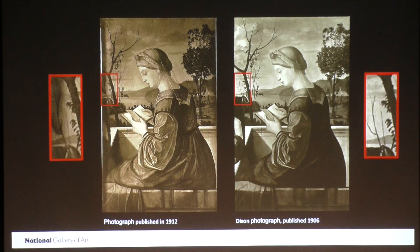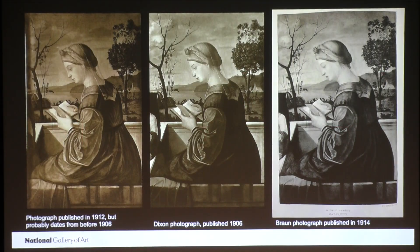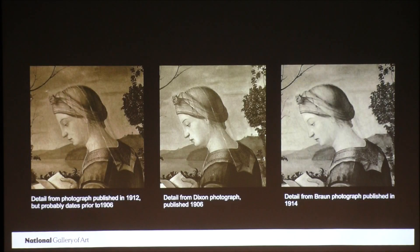But a different photo of the painting was published in 1912 — yet it was probably taken prior to the Dixon photo. It shows leaves on the small tree on the left and a difference in the parapet under the Christ child. This indicates that the painting was treated between the dates of these two photos because the different restorers chose to in-paint the damages in different ways. A third photo of the painting was published in 1914, but this one shows the treatment of the parapet to be the same as that of the Dixon photo. So I believe that the photo published in 1912 was actually taken prior to the 1906 Dixon photo. By the time the 1914 photo was taken, we know the painting had been treated yet again because the highlights on the Virgin's veil were no longer visible and her nose had been subtly changed.